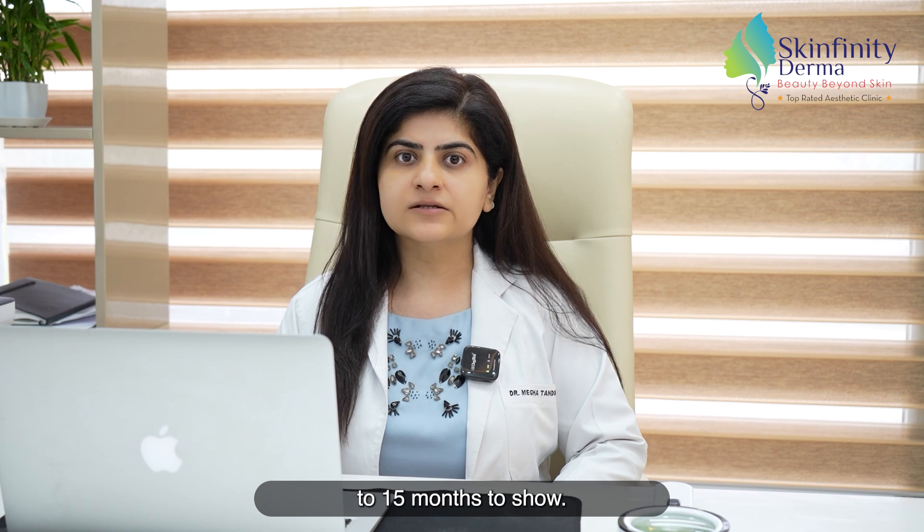You will start seeing new hair growth after three to four months of the procedure. Full results take around 12 to 15 months to show.